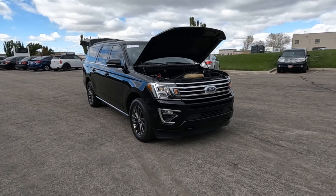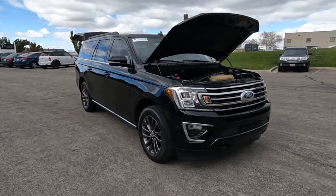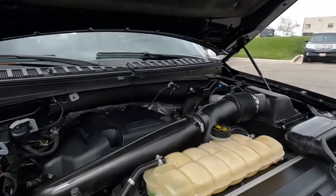Hello everyone, today we have a 2020 Ford Expedition Max Limited 4x4 with an EcoBoost engine.